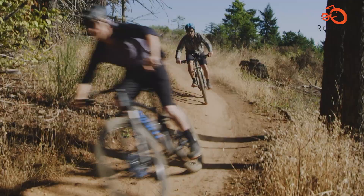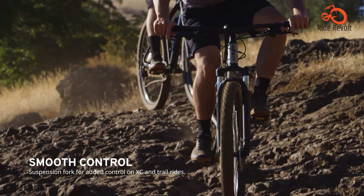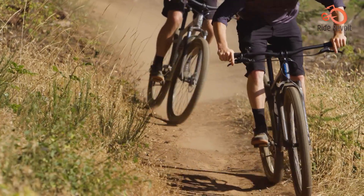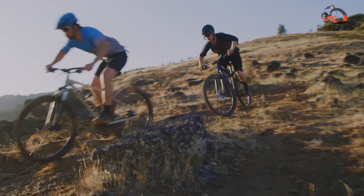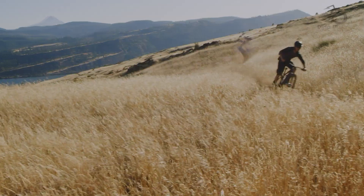The Giant Talon 29.1 stands out for its standout performance and character, offering a thrilling riding experience that belies its subdued profile. With its impressive features and capabilities, this bike is a solid choice for riders seeking adventure without breaking the bank. Whether you're a novice or a seasoned rider, the Giant Talon 29.1 is sure to impress with its blend of affordability, performance, and versatility.